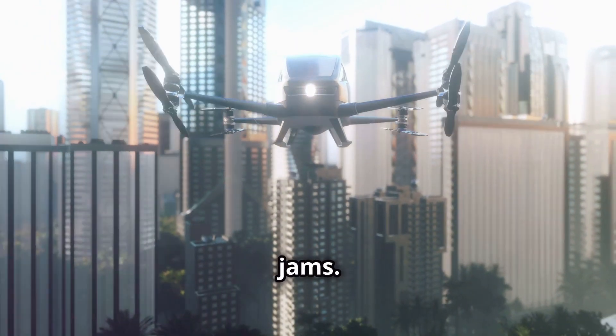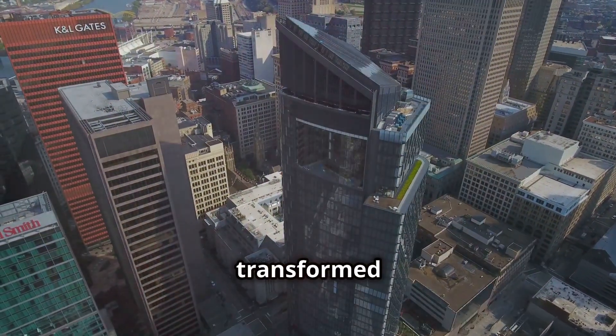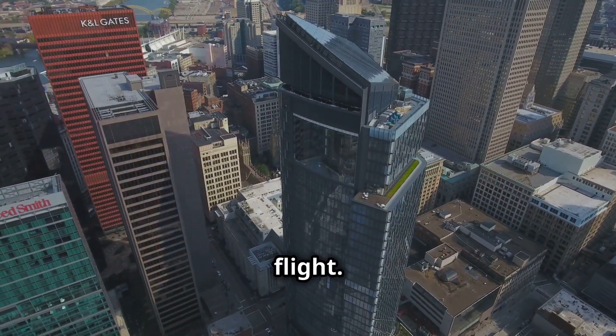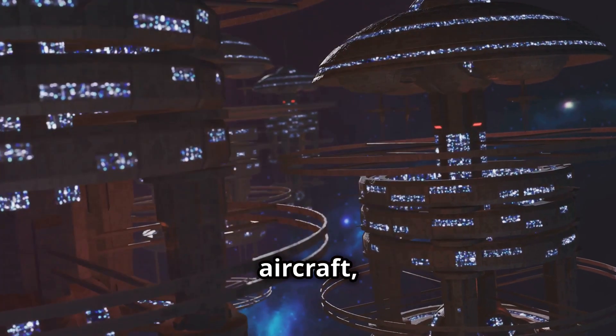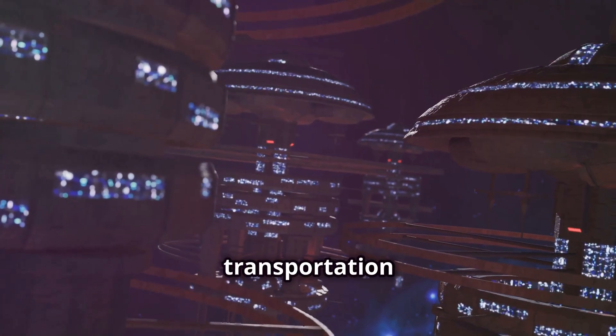Imagine a world without traffic jams. Picture yourself soaring above congested roads, your commute transformed into a swift, enjoyable flight. This is the promise of EVTOL aircraft, a revolutionary technology poised to reshape urban transportation as we know it.